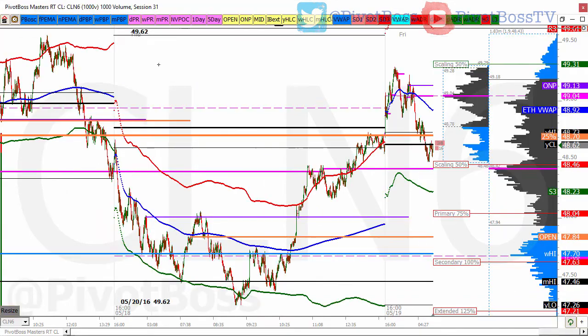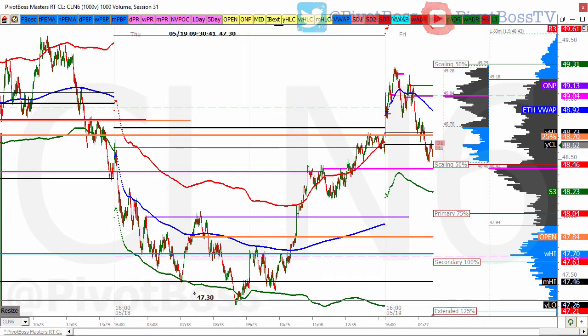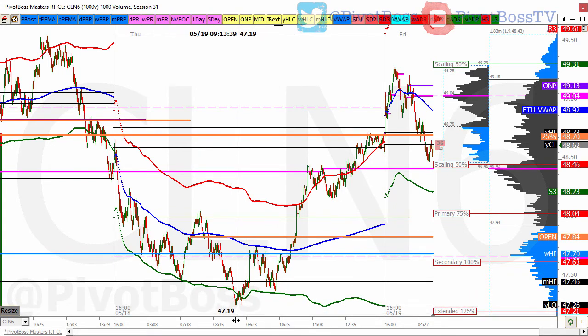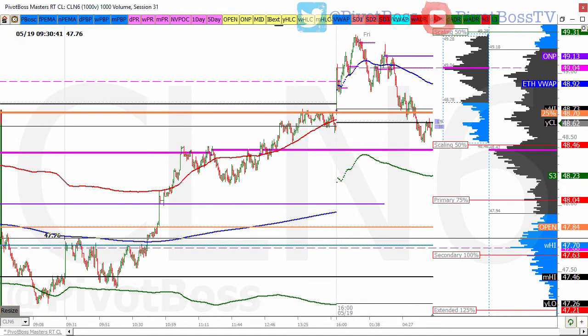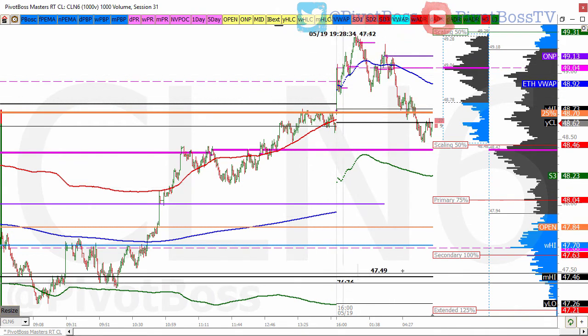Looking at the intraday time frame, we got a nice reversal after the previous session. We came in, found a double bottom low — we saw that happen live in the trading room. We were able to watch the order flow and were looking for a squeeze back to the 47.70s. We got it right away. Once we got that squeeze, we were looking for a defense of the previous month's high at 47.46 again. It came on a few rotations and from there we saw a significant rally into the close.